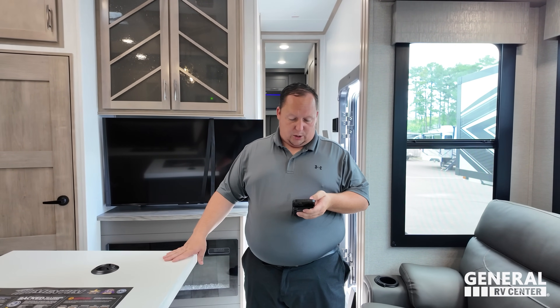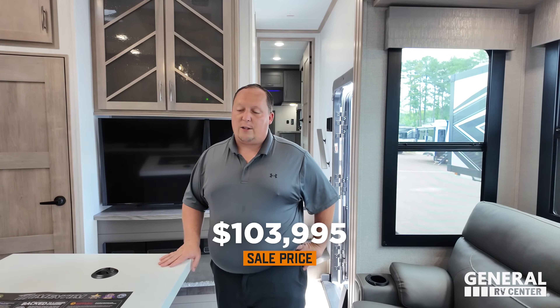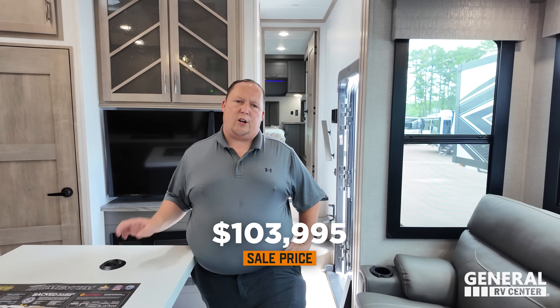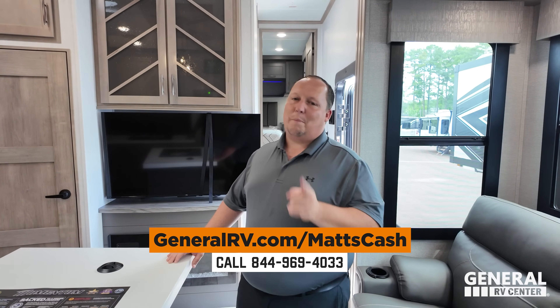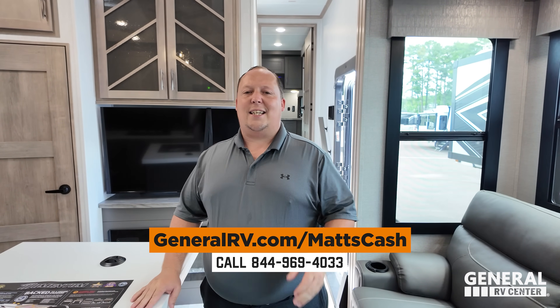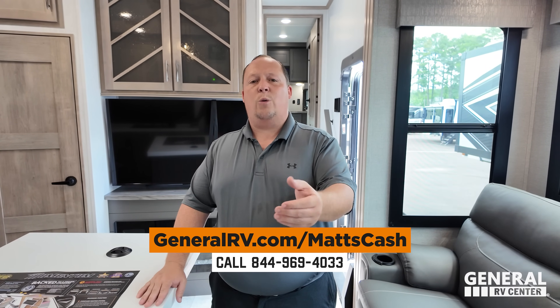The MSRP on this unit is $138,511. For the best price in America on this Grand Design or any Grand Design, go to GeneralRV.com/MattsCash, linked in the YouTube description below, at MattsRVReviews.com, or call 844-969-4033. A member of the team will reach out and get you the best price in America.